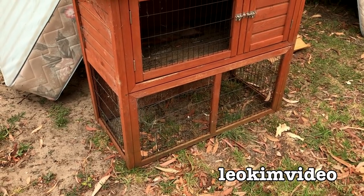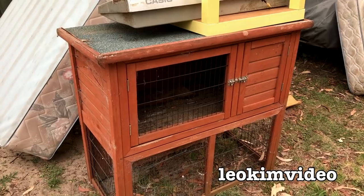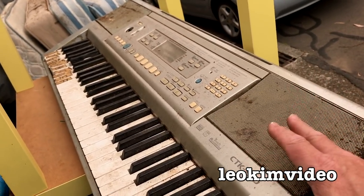Something I see often on the rubbish pile. This looks in good nick - I think they're rabbit hutches, or maybe chicken things. And a nice Casio keyboard - very rustic one. That is rubbish by the looks of it.